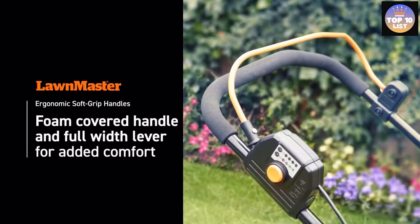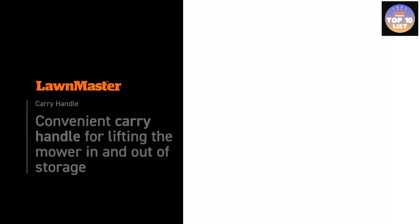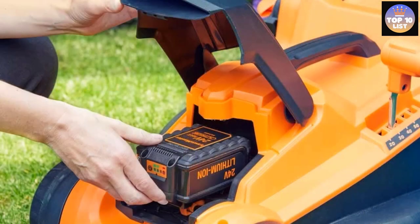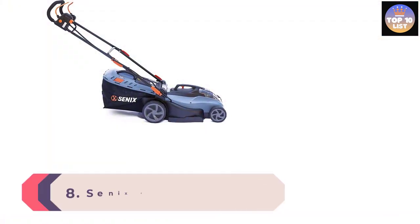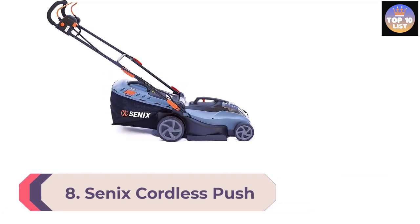The innovative iPower system offers the best control over the machine's battery power. On top of this, the six adjustable height positions ensure effective lawn maintenance throughout the year.